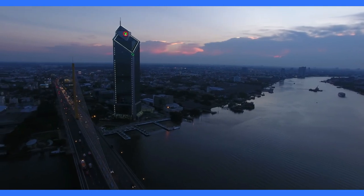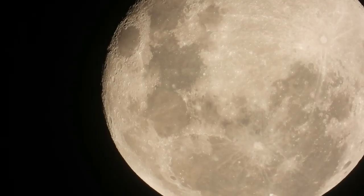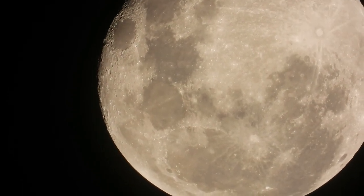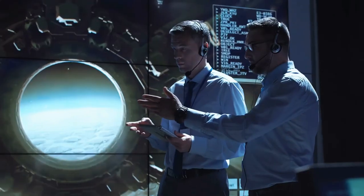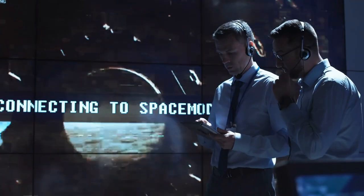Despite meticulous planning, the mission faces several challenges. Technical difficulties, such as ensuring a soft landing on the lunar surface, pose significant hurdles. Logistical challenges, like maintaining communication with the spacecraft, also present obstacles.